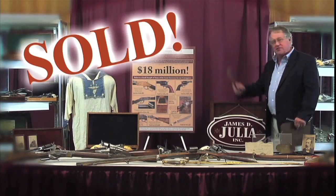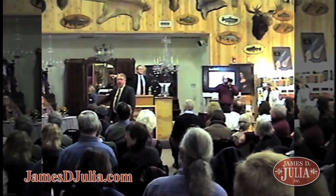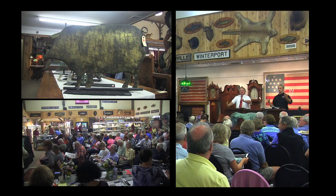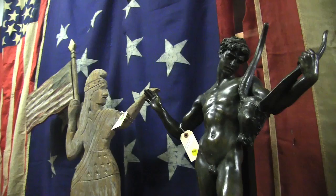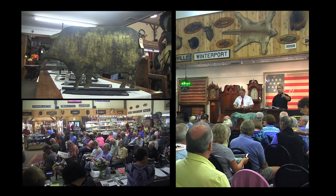Sold! $1,500. $2,000. Sold! $1,000,000 once! $14,000 it is! $44,500! Gone! $47,500! Fair warning! It is selling at $1,000,000! Sold! $1,000,000!